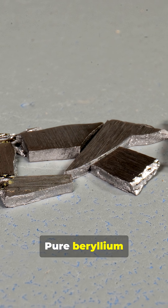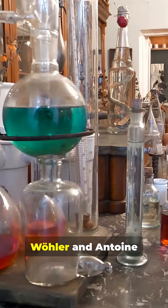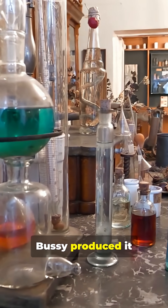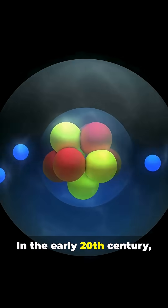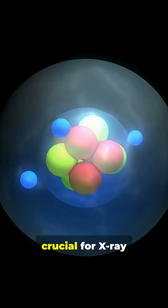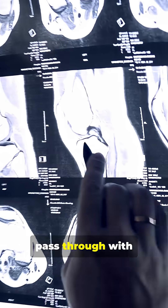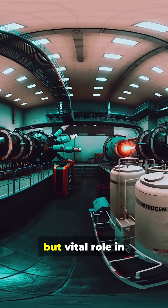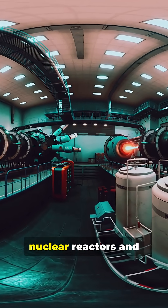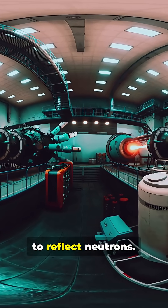Pure beryllium metal wasn't isolated until 1828, when Friedrich Wöhler and Antoine Bussi produced it independently in the same year. In the early 20th century, beryllium became crucial for x-ray technology because it allows x-rays to pass through with almost no interference. During World War II and the Cold War, it played a secret but vital role in nuclear reactors and early atomic weapons due to its ability to reflect neutrons.